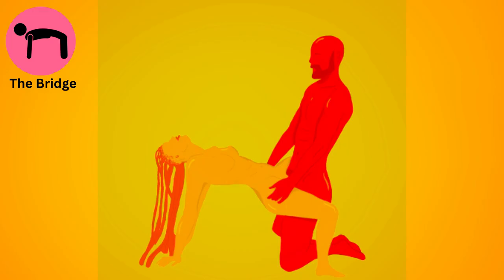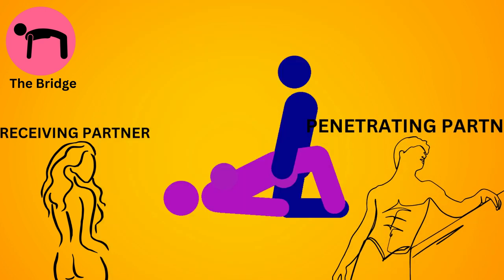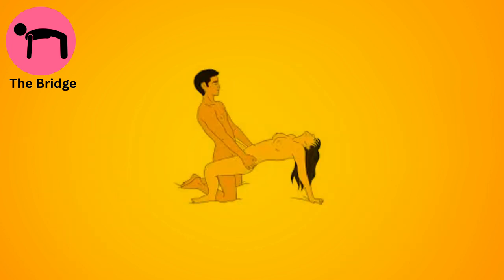The bridge. The receiving partner lies on their back with their hips elevated, while the penetrating partner enters from a kneeling position. It offers a unique angle for penetration and can be quite intense.